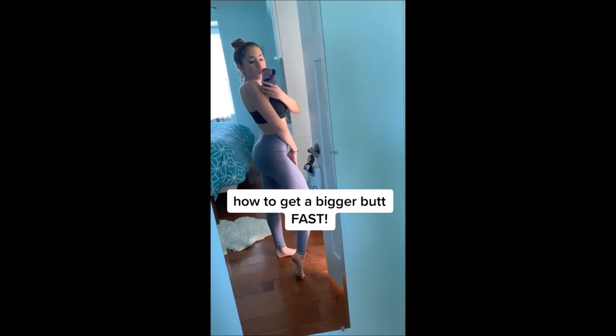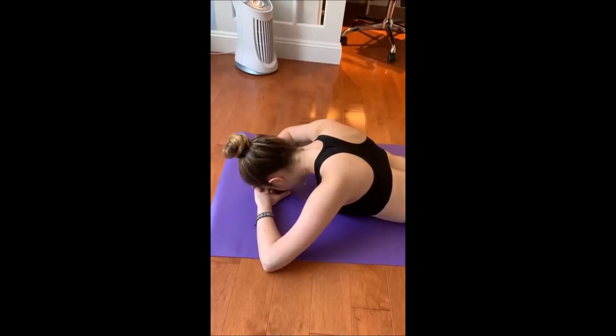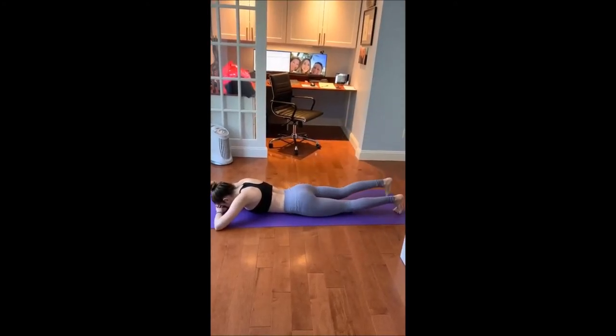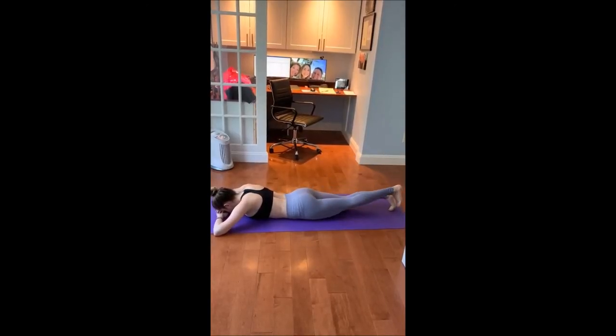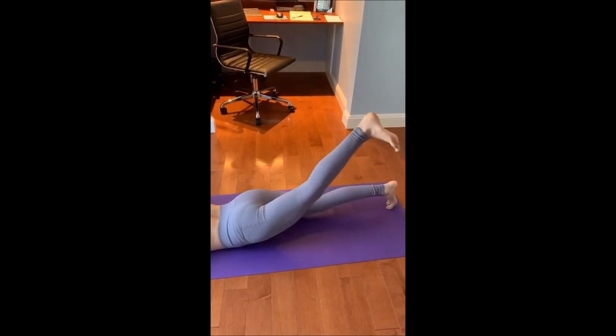Do you want a more shapely butt fast? It's so easy. All you have to do is lie down, rest your face on your arms bent in front of you. Then, using your glute, raise your right leg off the ground, taking it as high as you can while keeping your hips square to the ground. Flex your ankle throughout the movement. Do this 20 times on the right leg, then repeat on the left leg. Complete three sets on each side. After a week, you should definitely start to see some results.